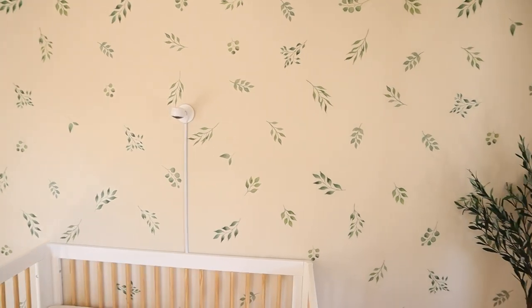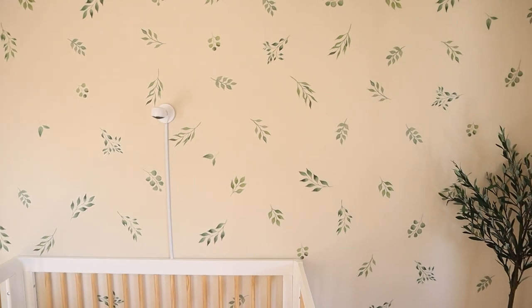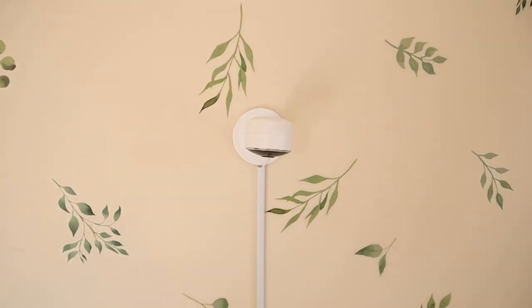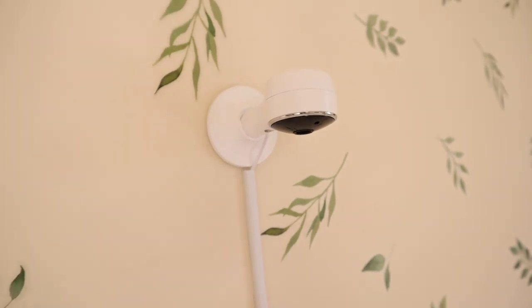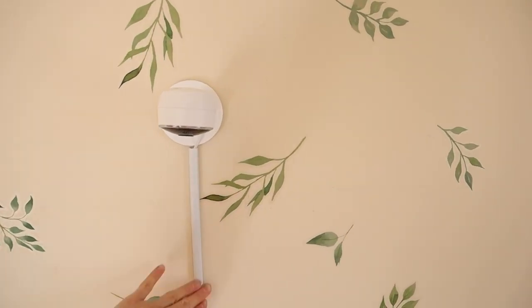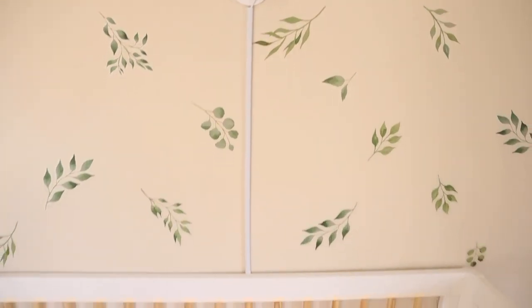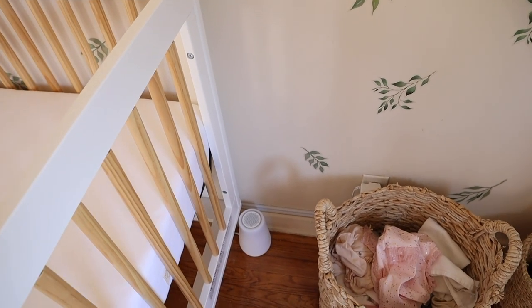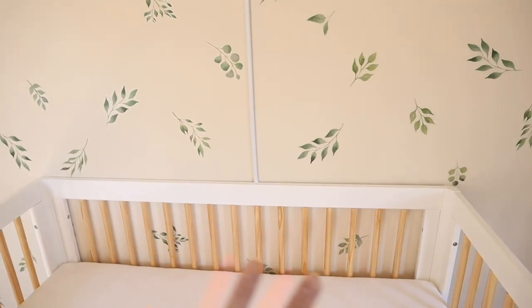This nursery can definitely be switched out to anything — if you're having a boy, you can swap the decals and pink accents and you'd have a boy's room set up as well. The first thing you see is her camera, which was sent to me by Motorola — I mentioned it in my baby shower haul and I absolutely love it. I also picked up wire covers from Amazon to hide the cords for the camera and the sound machine.